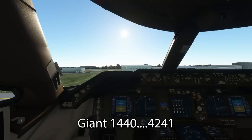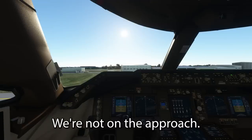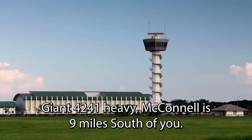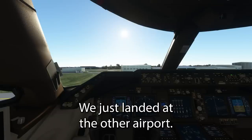Giant 1440, 42, 41 — we might, we'll get back to you here in a moment, Haley, we're not on your approach. Giant 1441 Heavy, McConnell is 9 miles south of you. Yes sir, we just landed at the other airport.